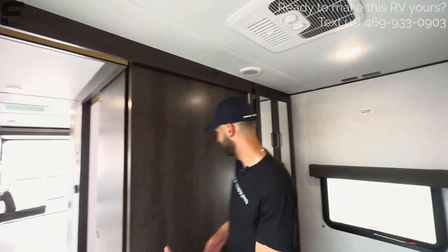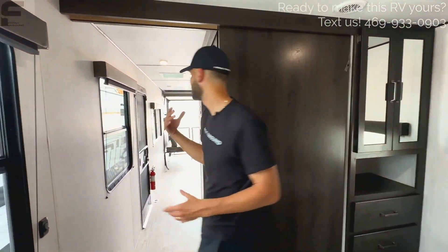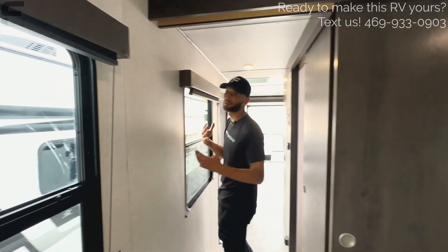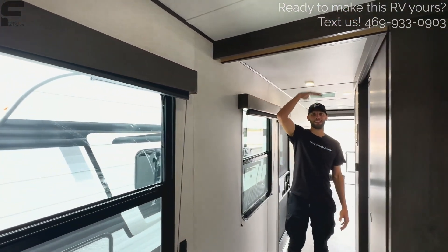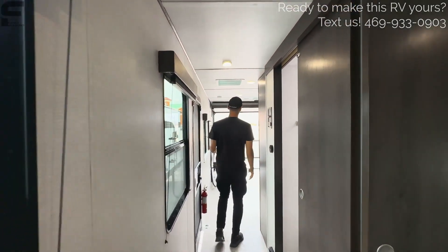The bedroom door is massive — a huge sliding door for privacy. You can really see the height of this travel trailer when you walk out here. I'm 6'2" and it's not even close to the ceiling — I could almost jump in here. I really like that.